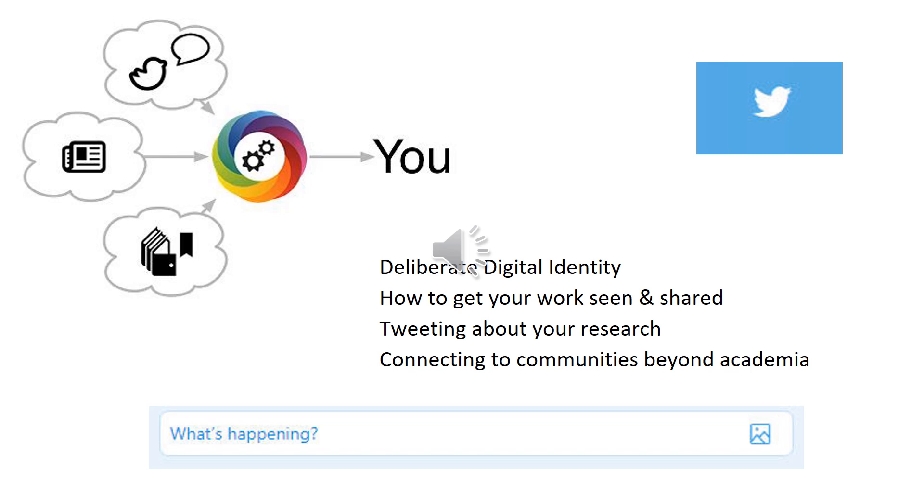The hands-on session will focus specifically on using Twitter to communicate your research and to connect with communities beyond academia, and we will provide best practices for using this tool. So let's have some fun.